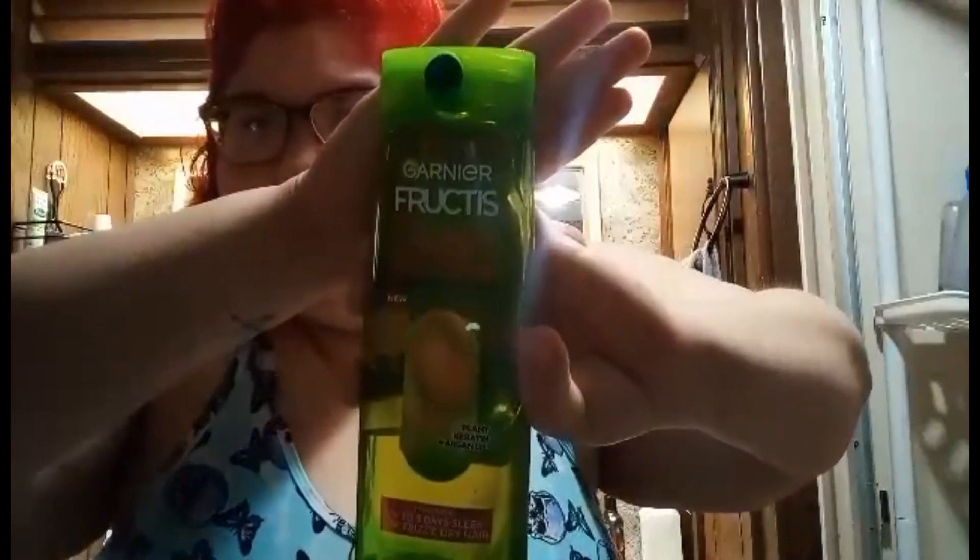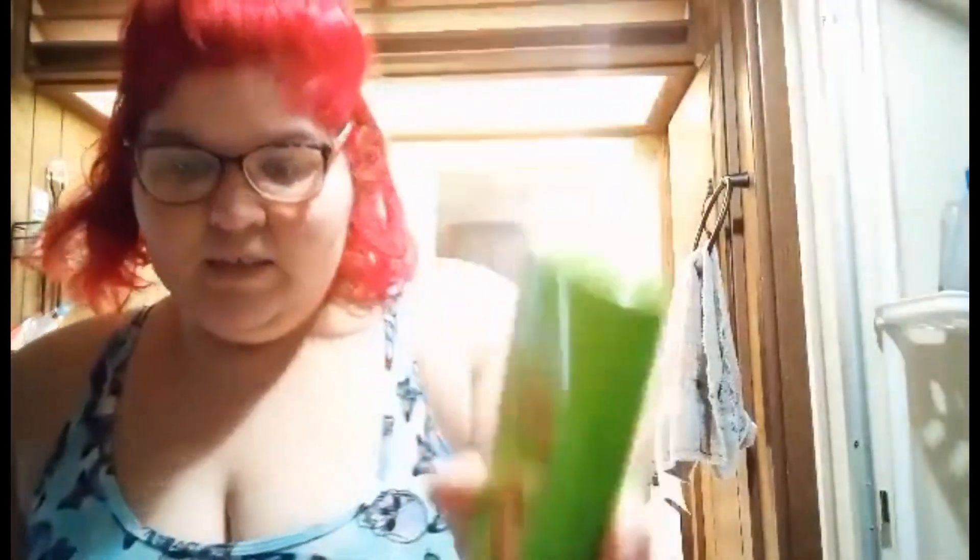First is this Fruit Tea Sleek and Shine Smooth — there it goes — this shampoo, and then also the conditioner.